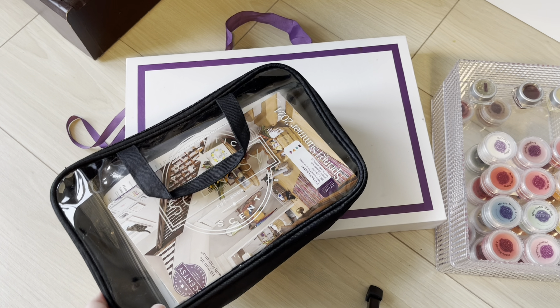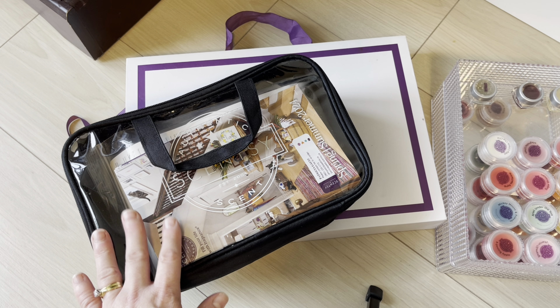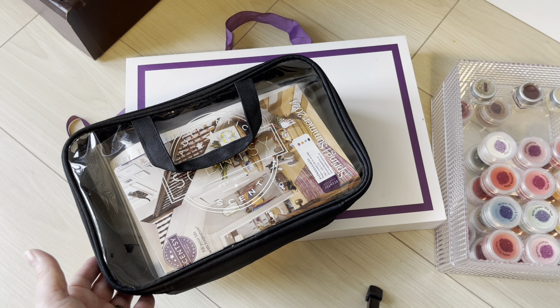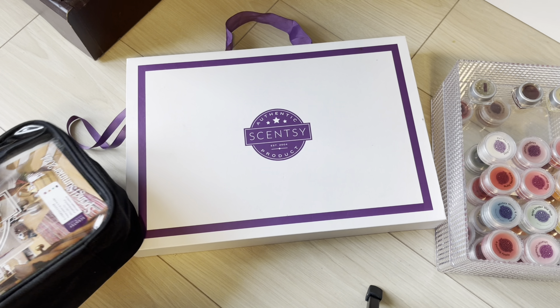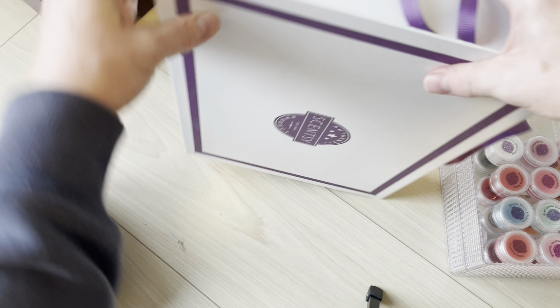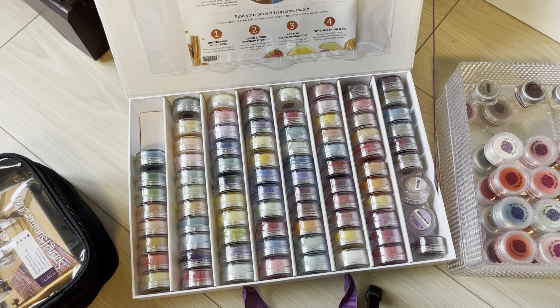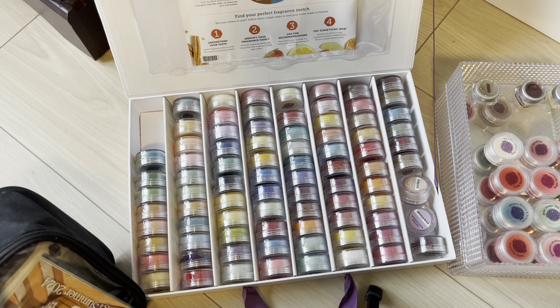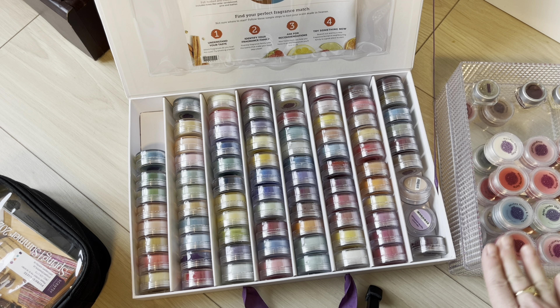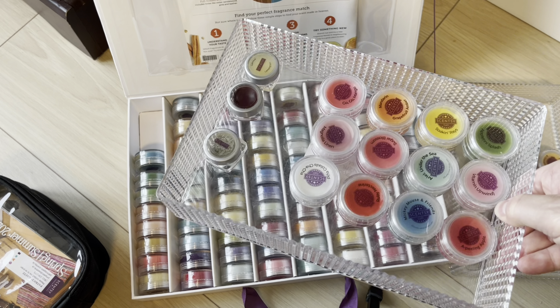This is what I store my testers in if someone wants to borrow them. I have the majority of my testers in here — this white container is a full set of testers for the current catalog. These are testers on the side that I don't think I'll have to pull from, but I might pull from the bottom. These are my spring and summer loose ones, and these are my fall and winter loose ones.